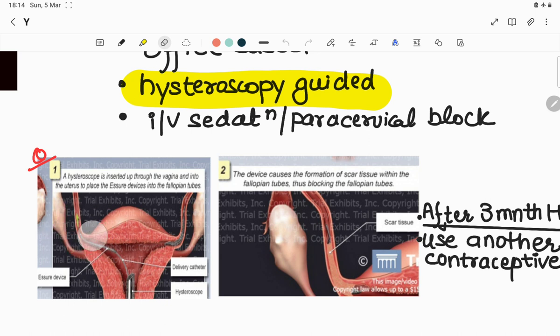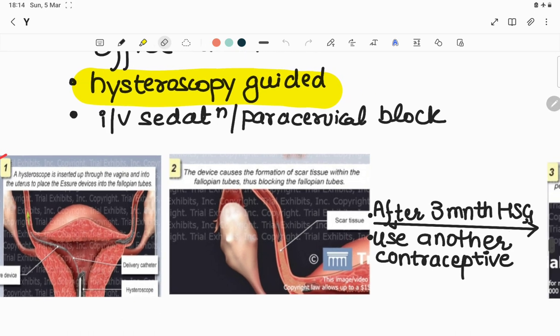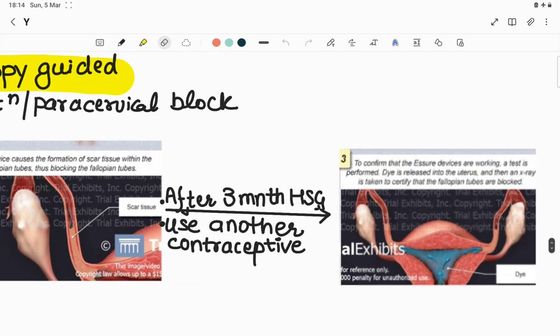Essure acts as a foreign substance causing inflammation and fibrosis around itself, leading to scarring of the tissue and blockage of the fallopian tubes. Since scarring takes around three months, after three months of Essure placement a dye test — hysterosalpingography (HSG) — is done to certify that fallopian tubes are blocked. Meanwhile, couples are advised to use another contraceptive method to avoid accidental pregnancy.